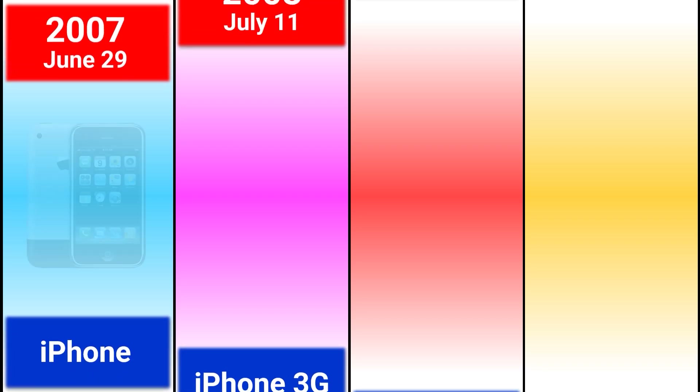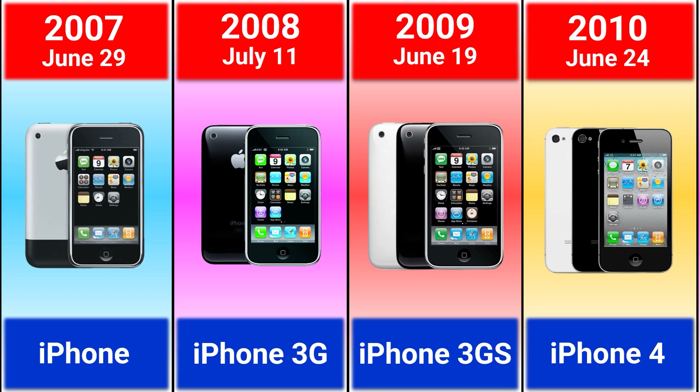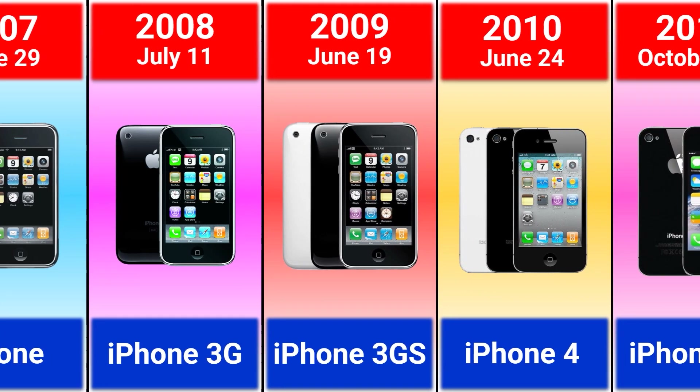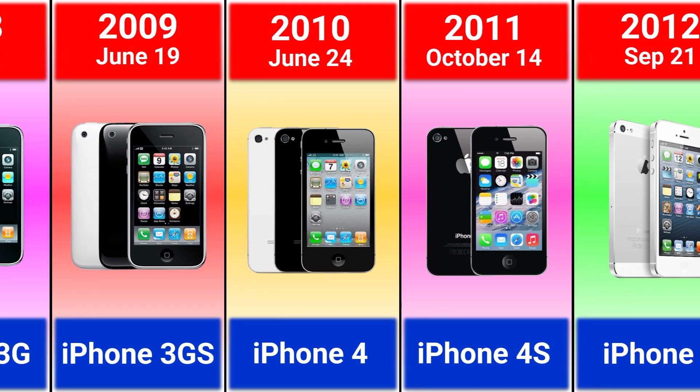In this video, you'll see the evolution of iPhone. 2007 iPhone, 2008 iPhone 3G, 2009 iPhone 3GS, 2010 iPhone 4.